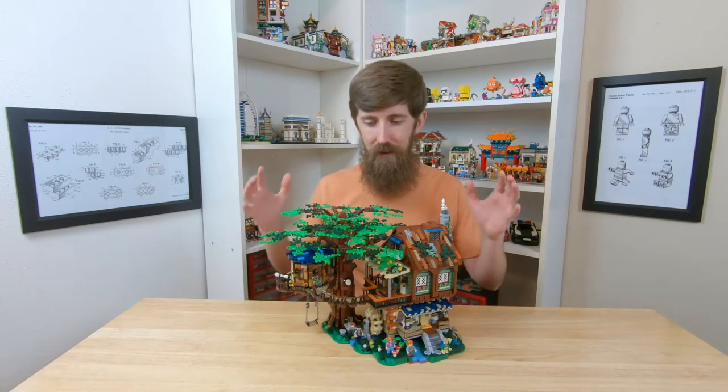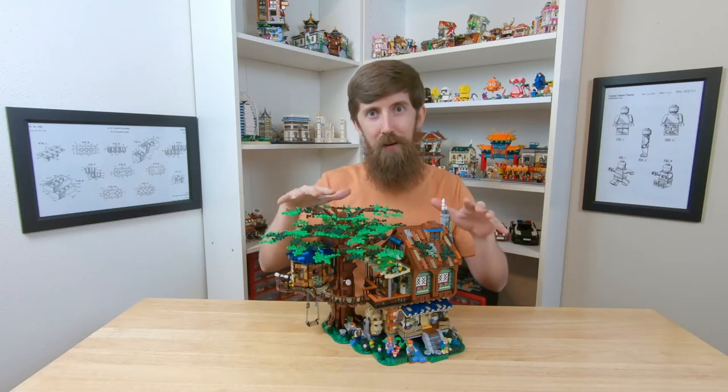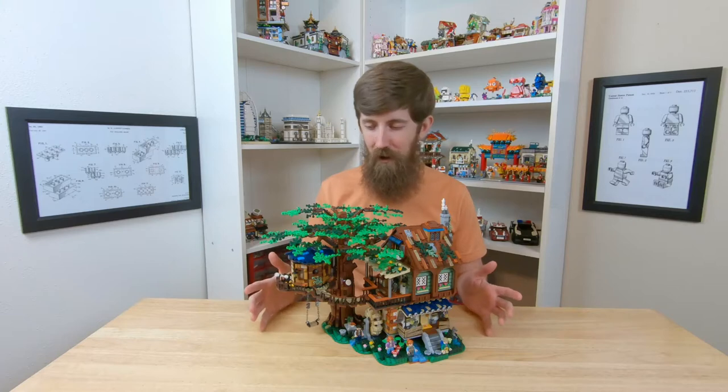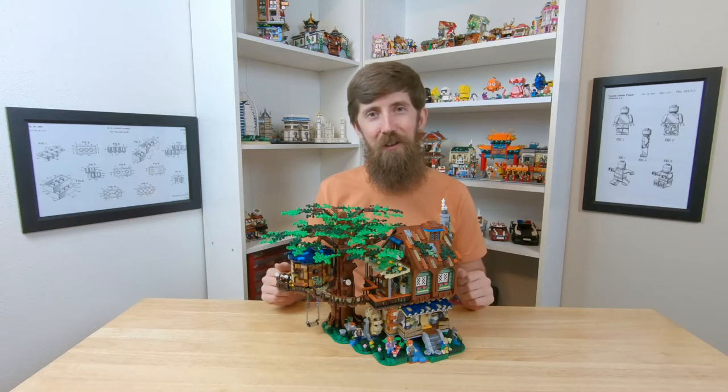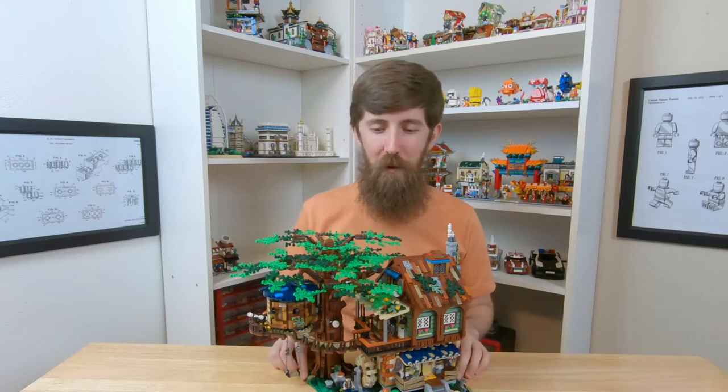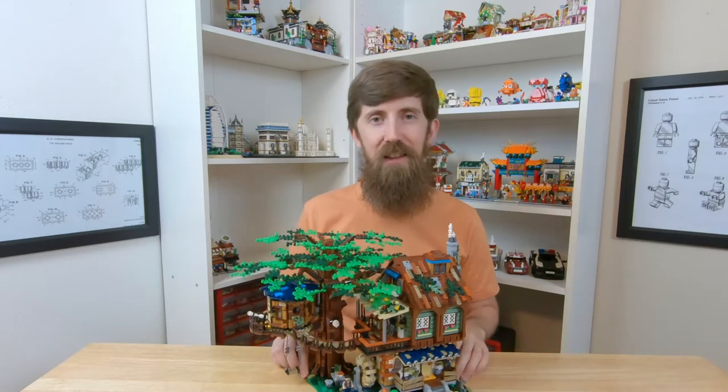As you can tell it is definitely inspired — slash copied — from the LEGO one, and I'll talk about that. But overall this thing is just really really cool. I am interested to see what y'all think about the set, but before you leave that comment be sure to watch the video so you can see everything that it has to offer.